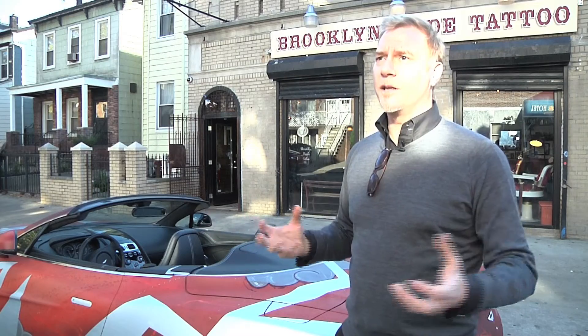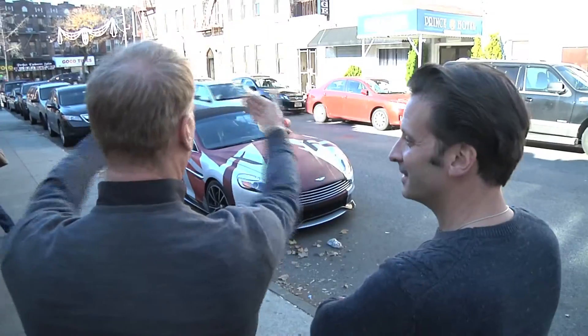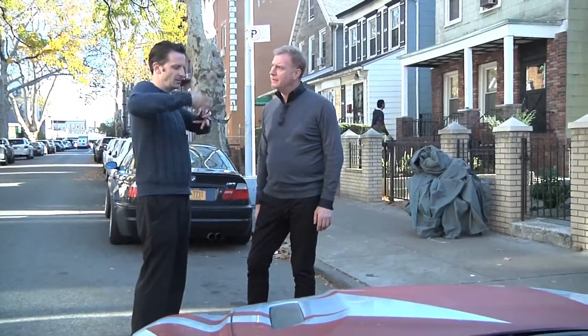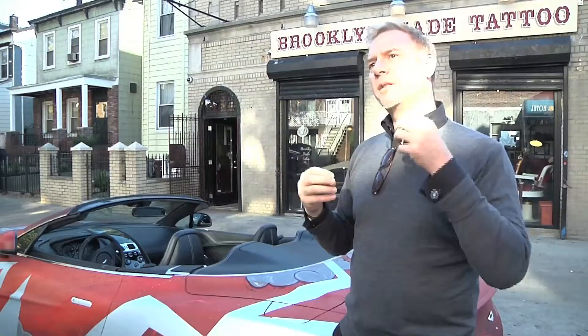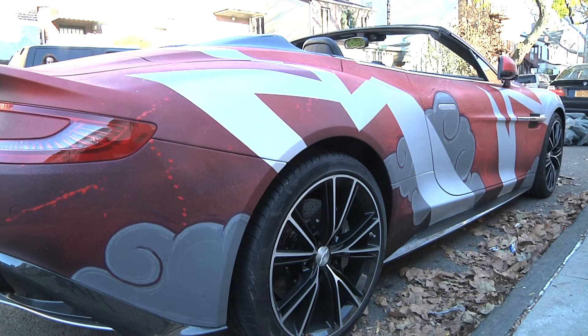When I first saw it, it was as much the graphic elements — the graphical content that was there. Not just the style, brilliant, the colors, exceptional, but it was the way it's been applied in terms of its graphic content on the car, how it's quartered the car. It's actually changed the proportion of the car as well.